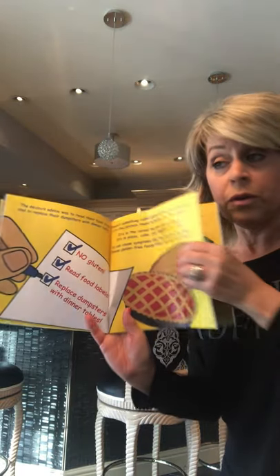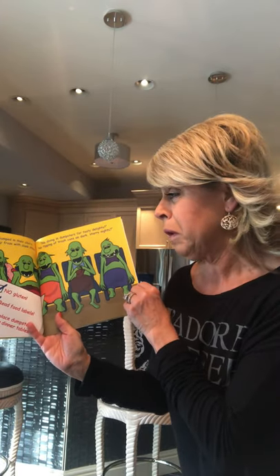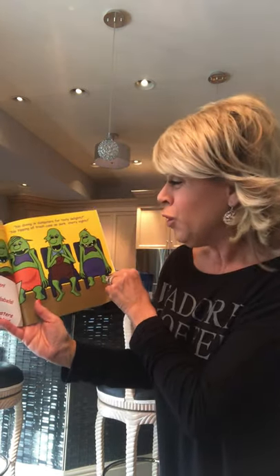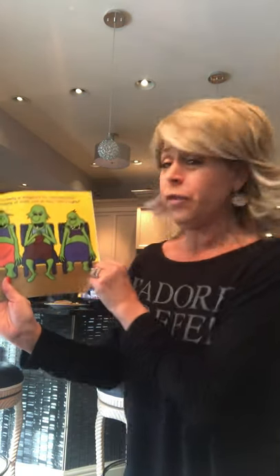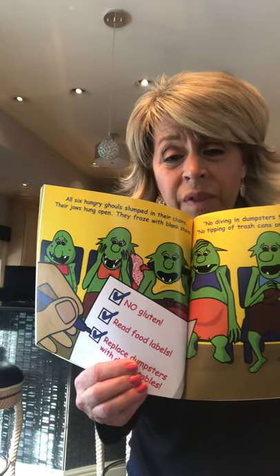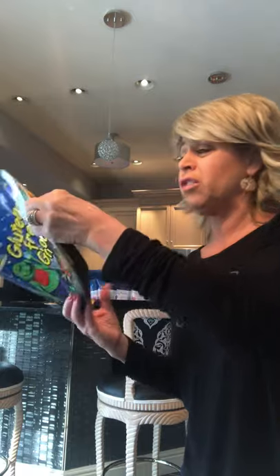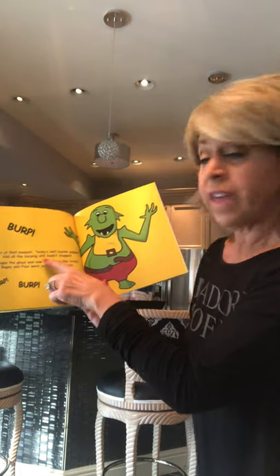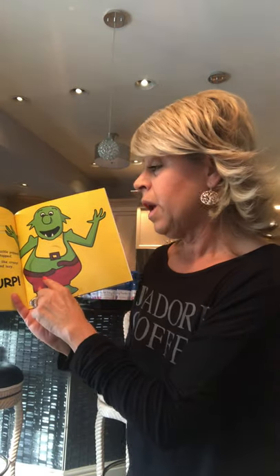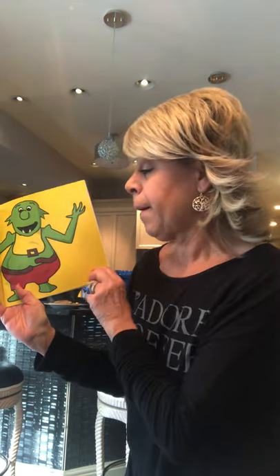If you eat a lot of carbohydrates — breads, pastas, cookies, crackers — and have a problem with gluten, that would make you not feel good. You just have to look for gluten-free ones. All six hungry ghouls slumped in their chairs with blank stares — no gluten, read food labels, replace dumpsters with dinner tables! It's a little sad when you're told you can't eat something you like.